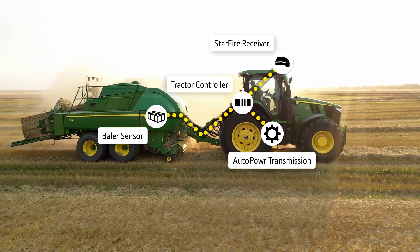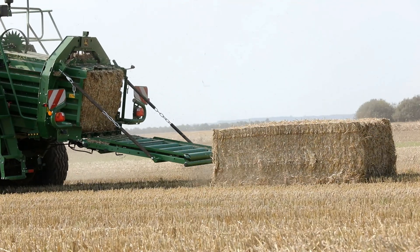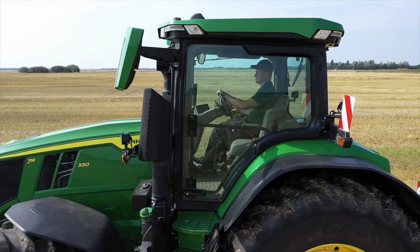Finally, this large square baler ride control helps to protect the operator's health and increase its performance capability.